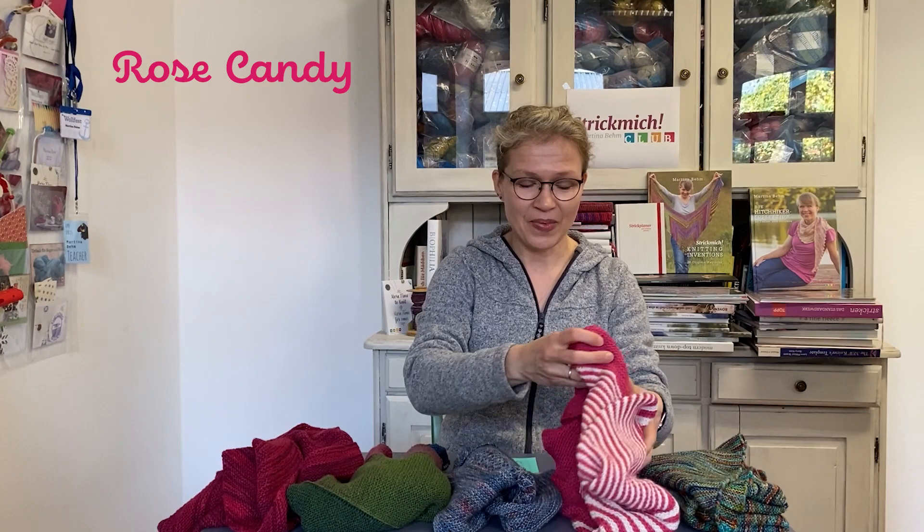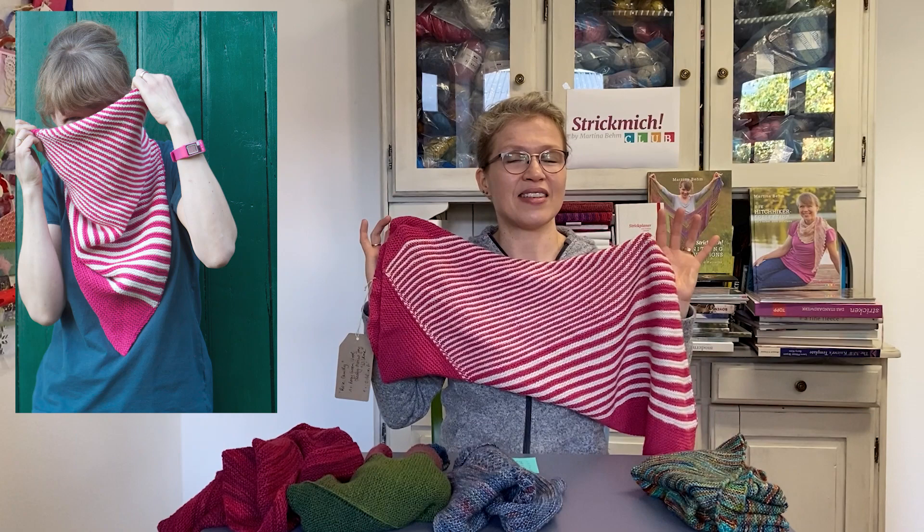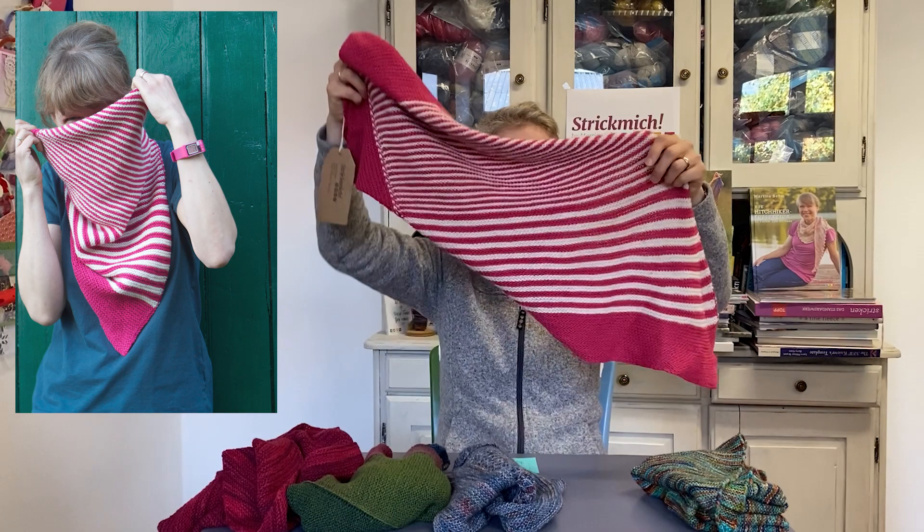Number four of my top favorite cowls of Strickmich Klapp is Rose Candy. This is a pattern from 2015 and we had a yarn by Rosy Green Wool. They are a yarn company from Munich and their yarns are all organic and certified, but oh so soft. I love their yarns and I was so happy to be able to work with them for Strickmich Klapp.